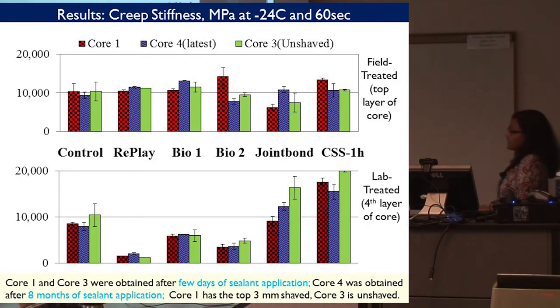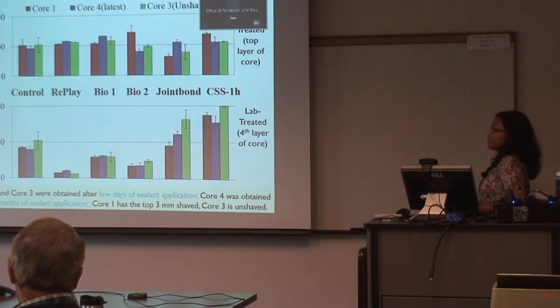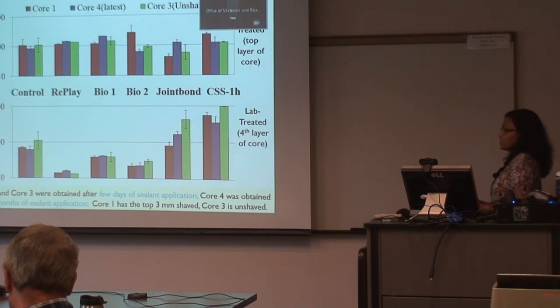Here are test results from creep stiffness at minus 24°C. The top chart represents results from the top field-treated layer, and the bottom is the lab-treated layer. There are not many significant changes observed in the field-treated layer — possibly because the cores were applied in spring and may not have received the proper application rate. But when applied in the lab in a controlled environment, we saw significant changes from the sealants. As we saw with the binder, CSS-1H has a slight stiffening effect, and oil-based Replay and BioRestor showed much more softening in terms of creep stiffness.